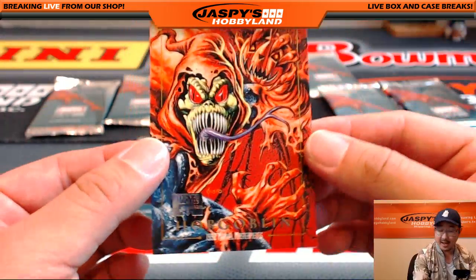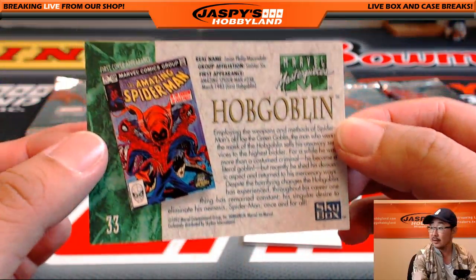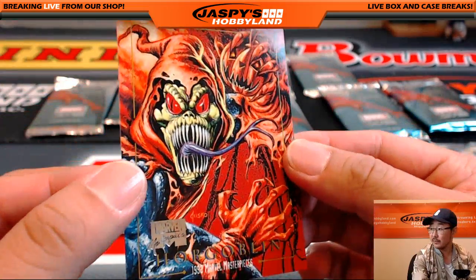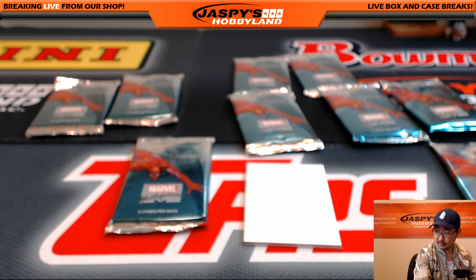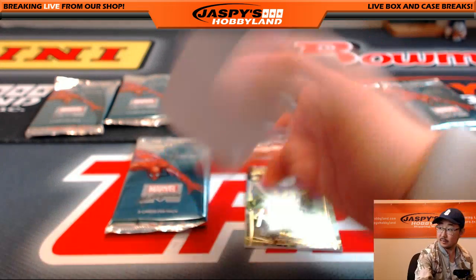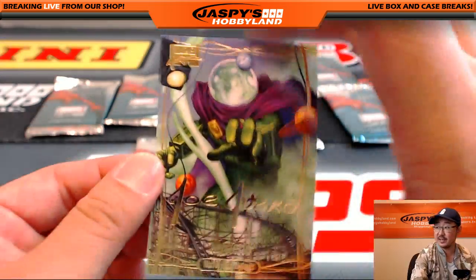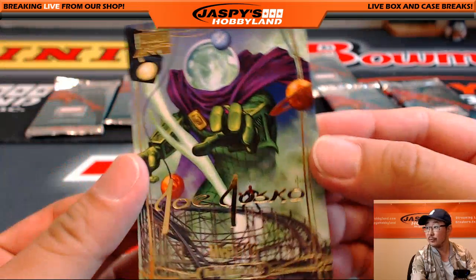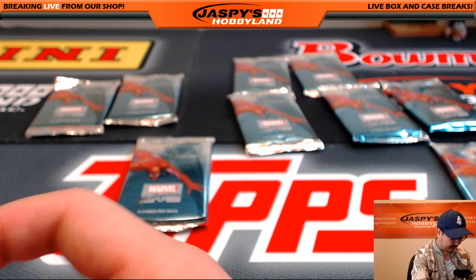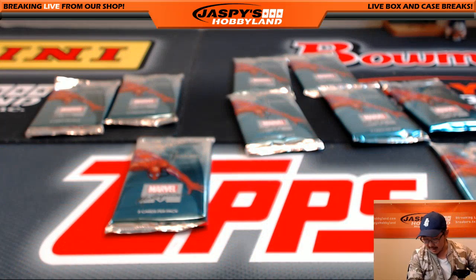There's the buyback — nice. Hobgoblin, the buyback card, it's a nice one. And Mysterio, Gold Foil Signature Series — one of the more terrifying villains out there in the world. That was pack two.